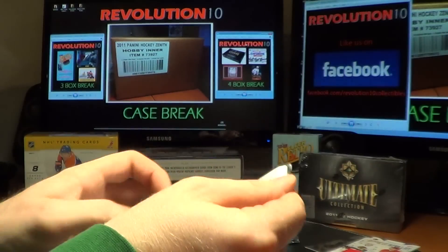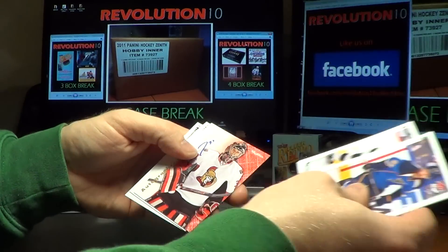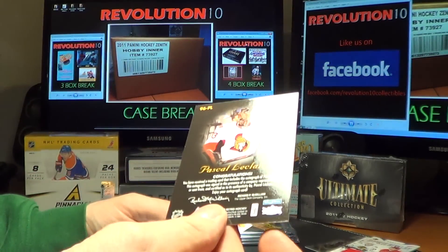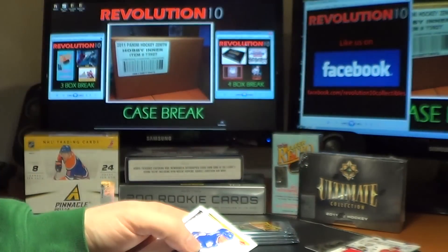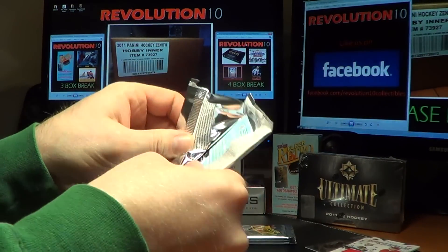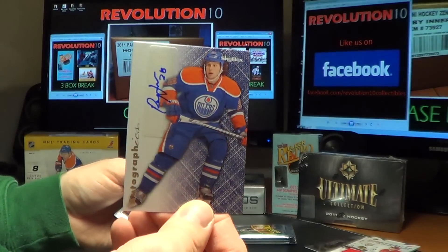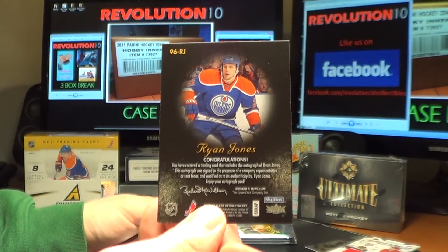We should have three autographs in the last five packs. For the Ottawa Senators, a Skybox Autographics of Pascal Leclerc. And for the Edmonton Oilers, Skybox Autographics, Ryan Jones.